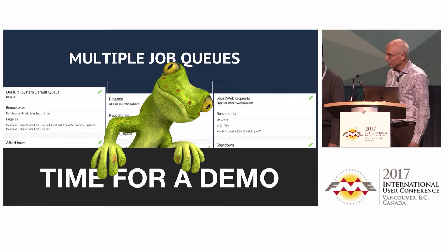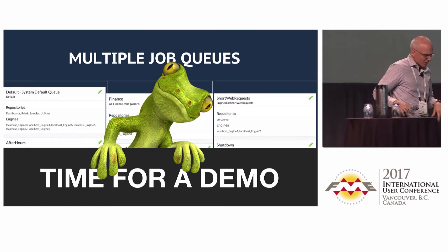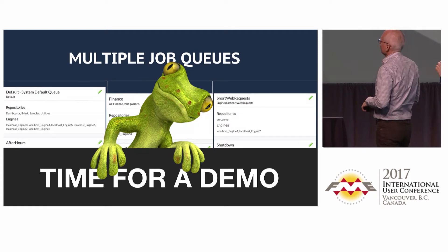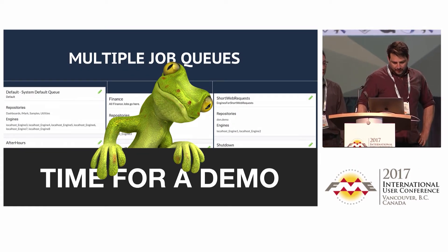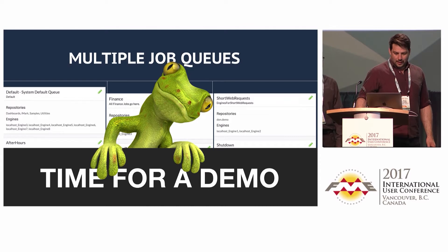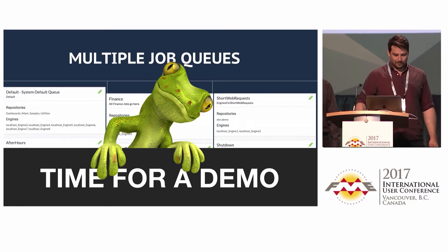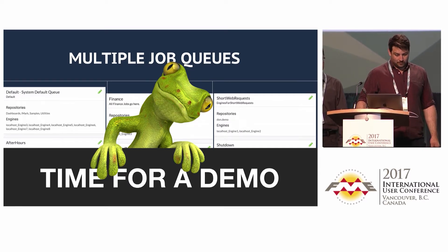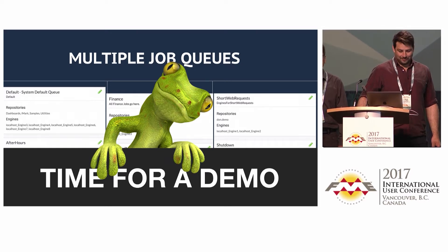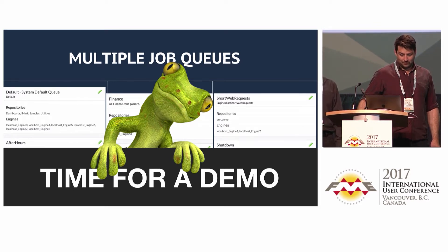Multiple job queues — another thing in Server for 2017.1. This allows us to dedicate engines to specific jobs and specific repositories. Under engines and licensing, you now have the ability from the UI to create specific queues. Rob has set up queues: one called finance with one engine, one for sales and marketing, one for short web requests, and one called after hours.